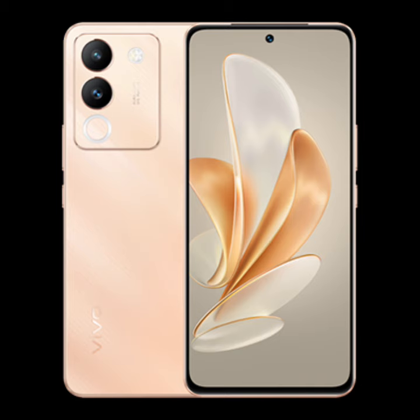The Vivo Y200 was a mid-range smartphone with impressive specs that gained a lot of popularity. It is powered by the Snapdragon 4 Gen 1 and comes with 8GB RAM and 128GB internal storage. On the display side, the Y200 features a 6.67-inch AMOLED panel with an in-display fingerprint scanner and a 16MP selfie camera.